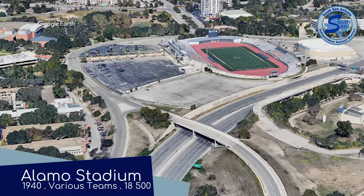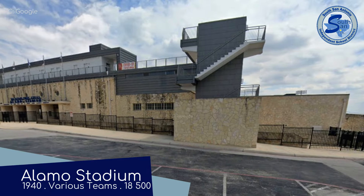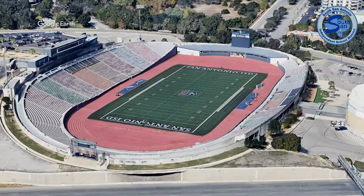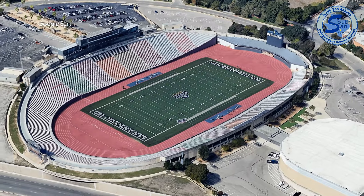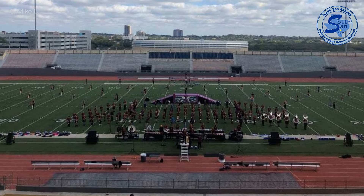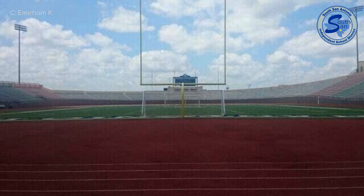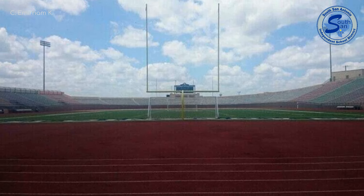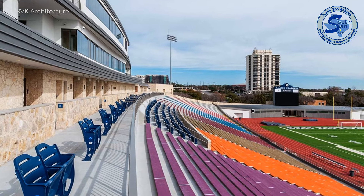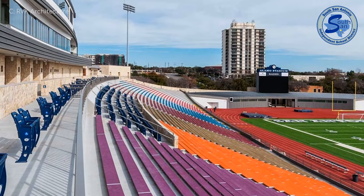Speaking of the Alamo — Alamo Stadium. It gets the nickname of the Rock Pile, owing to the extensive limestone facade. The stadium was built on the site of a rock quarry. It has hosted numerous professional football and soccer teams, as well as college teams, but high school football has always been the main purpose. It's the third largest high school stadium in Texas, which means it's probably still in the top five largest worldwide. The stadium is listed on the National Register of Historic Places, so the rock pile won't come tumbling down any time soon.